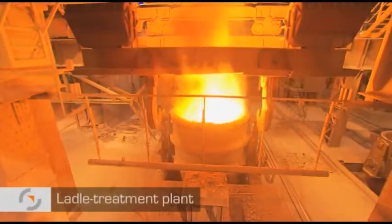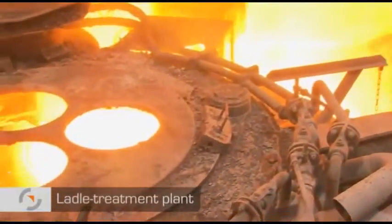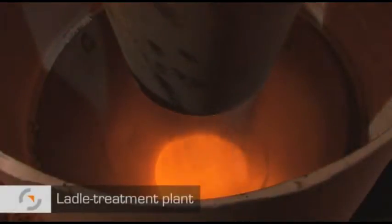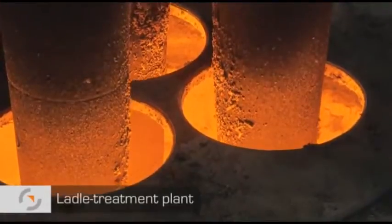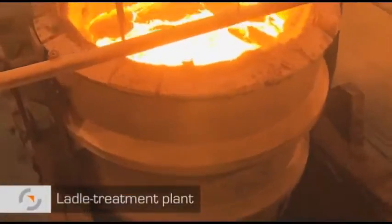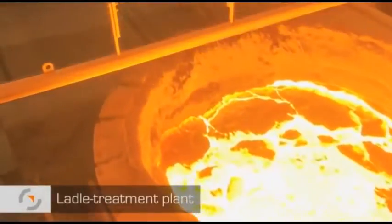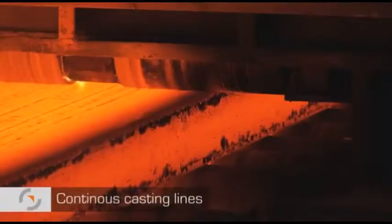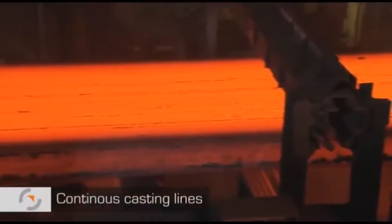Not all steel is the same. Depending on the intended purpose and customer specifications, alloying elements such as manganese, silicon, chromium, nickel, titanium and molybdenum are added to the crude steel in the VPL plant in order to produce individual and high-grade steels. These steel grades are supplied to the continuous casting lines, which create so-called slabs from the liquid steel.